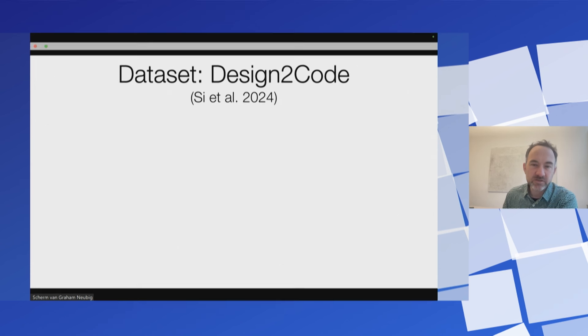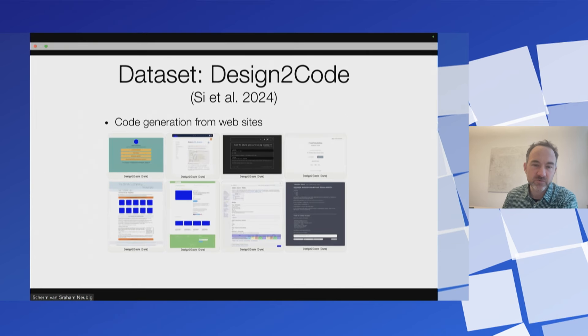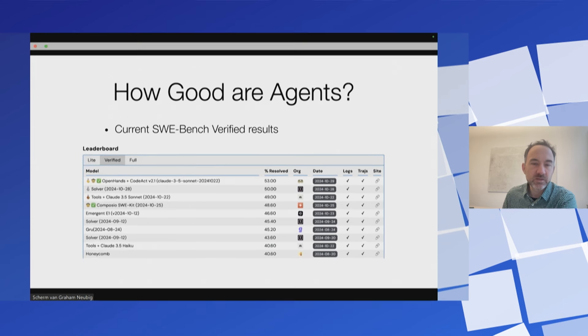There are also some other interesting datasets. I'll just introduce one — Design to Code — which is code generation from websites. This helps test the multimodal abilities of models. They also propose evaluations and models to work on this. Based on these evaluations, I talked about a variety of agents and how good they are at actually solving GitHub issues.